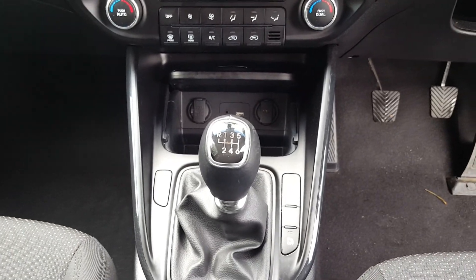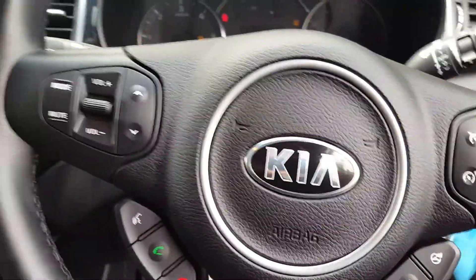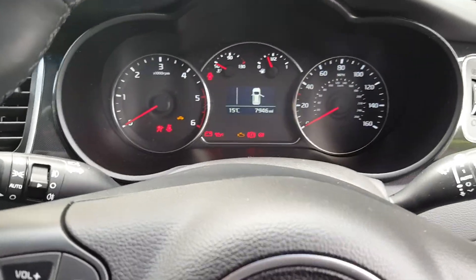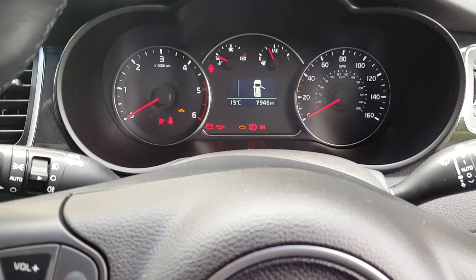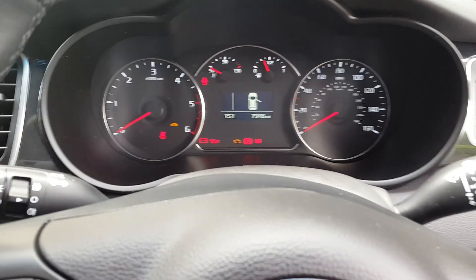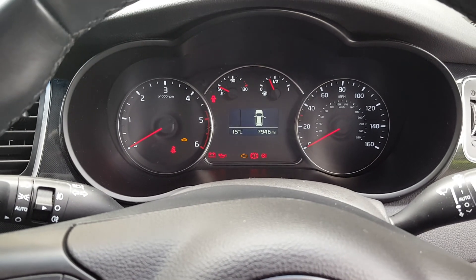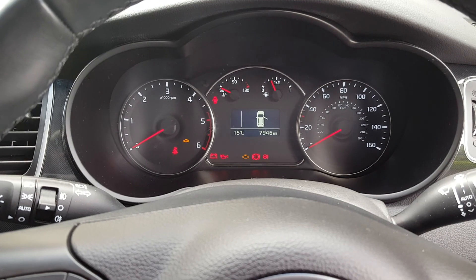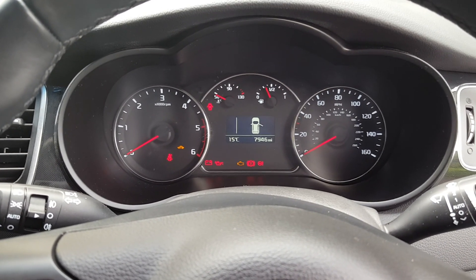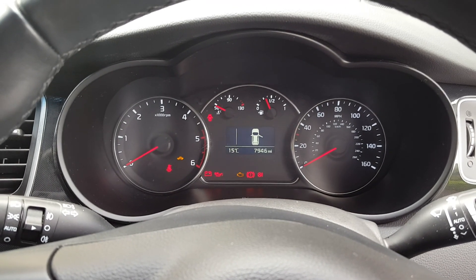It's a six-speed manual and comes with just a little under 8,000 miles. Should you wish to inquire further about this vehicle or indeed arrange a test drive, please contact Phoenix Kia in Stirling on 01786 476 290. Thank you for watching — hope to see you soon.